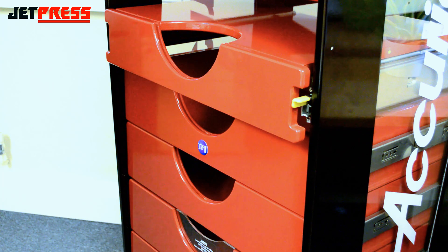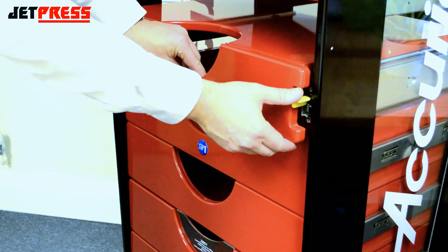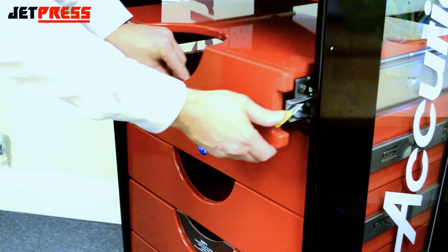The front mounted lever controls the lock-in lock-out function to prevent accidental movement. Simply release by pushing down the lever whilst opening or closing the drawer.